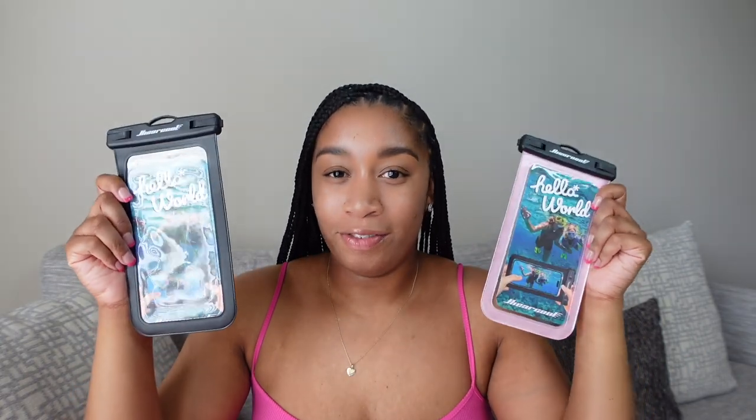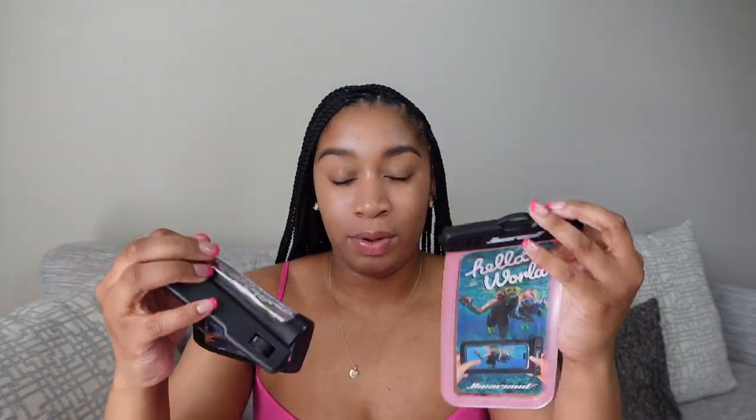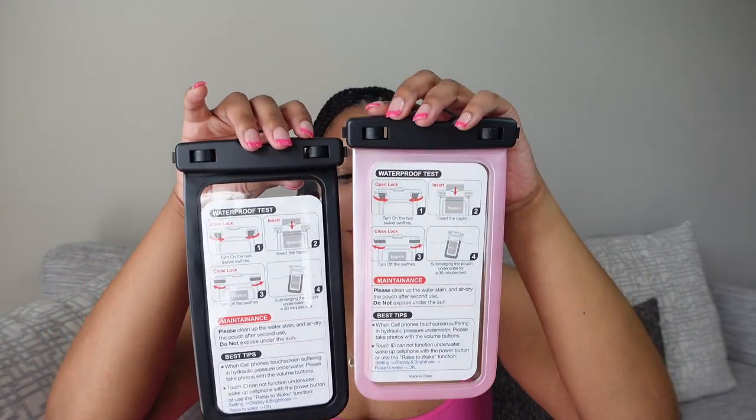Next I have a waterproof touchscreen phone case — sensitive touch, adjustable strap, wide compatibility, and IPX8 certification. I ordered these off Amazon — again, everything in this video will be linked in the description box. I got a pink one and a black one. They recommend doing a waterproof test before use, and I've used these before and they work pretty well. You can get different color combinations: black and black, pink and pink, or pink and black. They also came with lanyards.